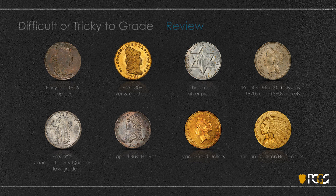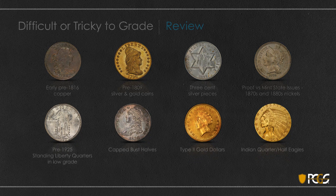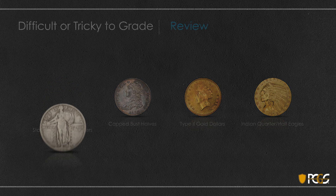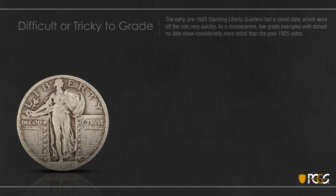Today in Part Two we'll take a look at the last four on this list. We'll start with the pre-1925 Standing Liberty quarters. These coins had a raised date on the pedestal which turned out to be the high point of the coin, and the date wore off very quickly.